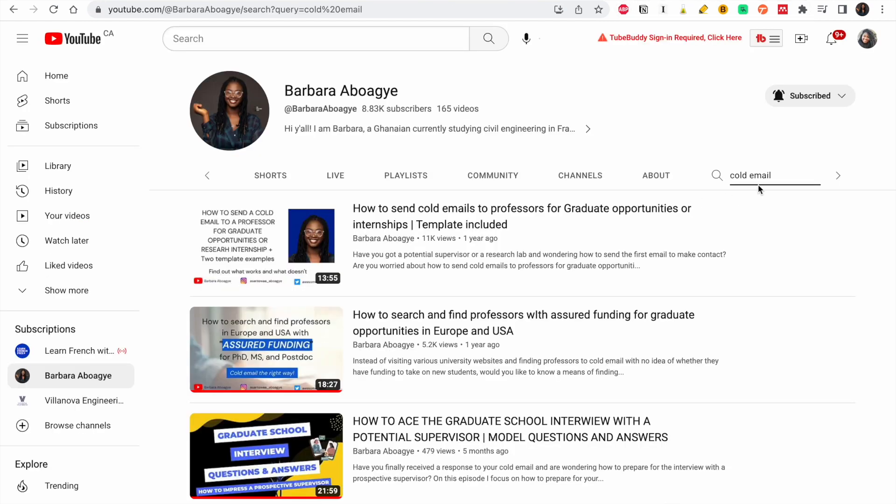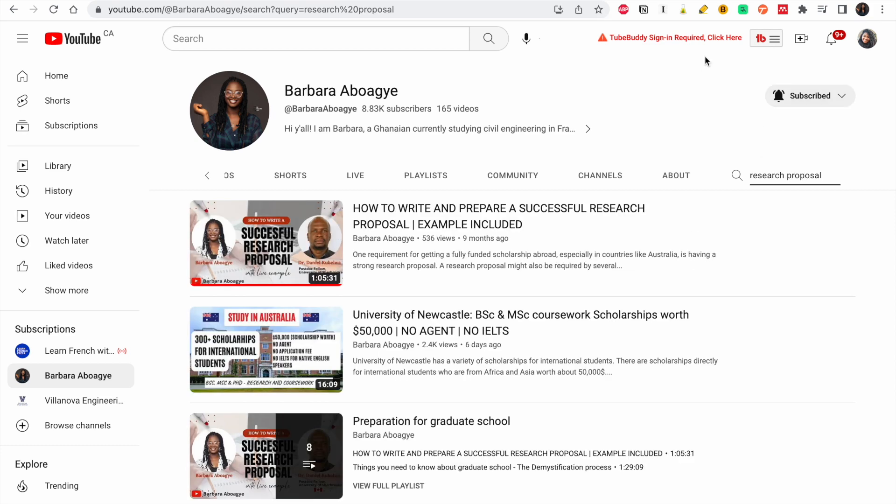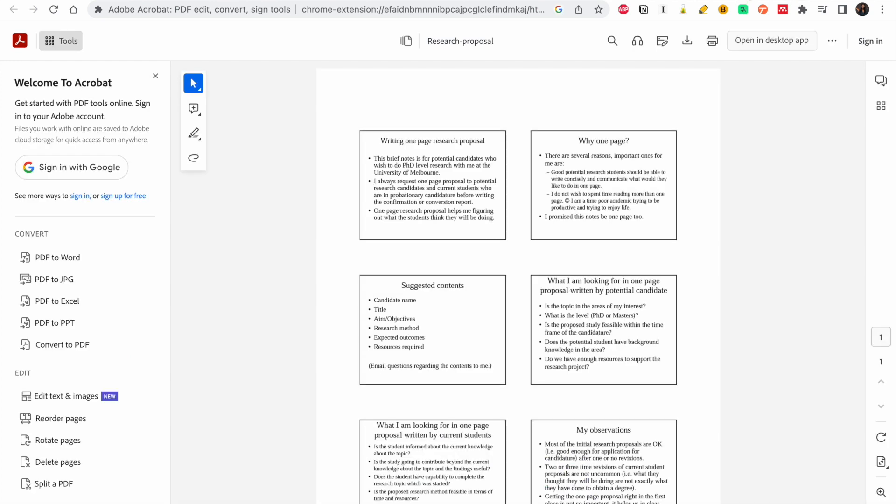This video will tell you how to look for research proposals. If you want us to create a video on how to create a one-page research outline, that would be great — we could look at it. So this is what you do.